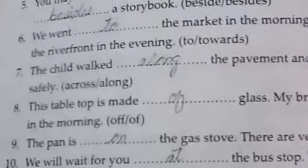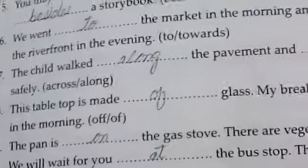Number six: we went to the market in the morning and walked towards the river front in the evening. Number seven: the child walked along the pavement and across the street safely.